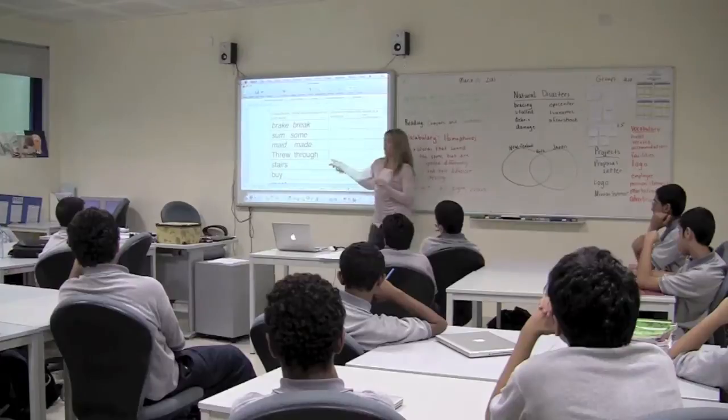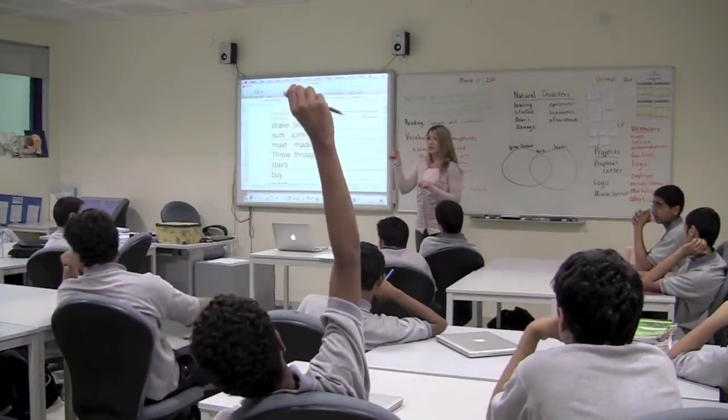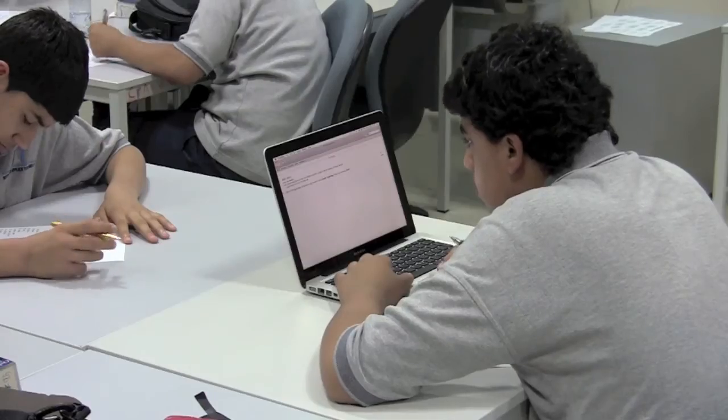Teaching high school boys can definitely be challenging. They need constant attention, and they're very active and energetic. Sometimes it takes being one step ahead of them, getting to know them personally, giving them a lot of support and one-on-one attention.